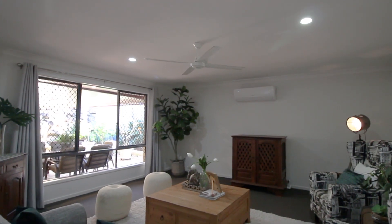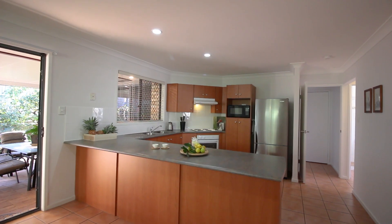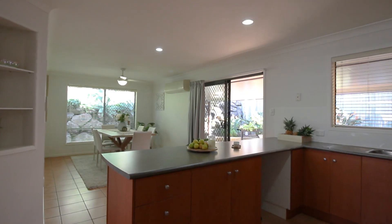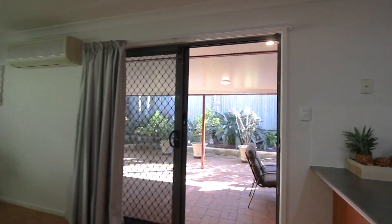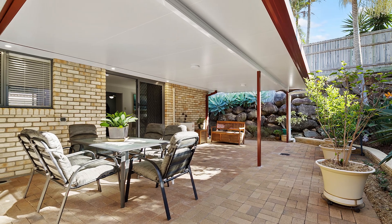There are ceiling fans throughout the home plus two split system air conditioning systems. The home has been freshly painted with brand-new carpets, blinds and curtains. Indoor casual living leads seamlessly to an outdoor entertaining area with an insulated roof and dimmable downlights.